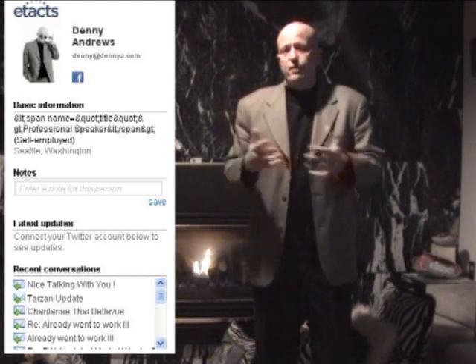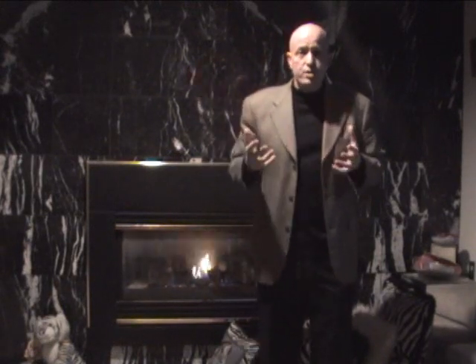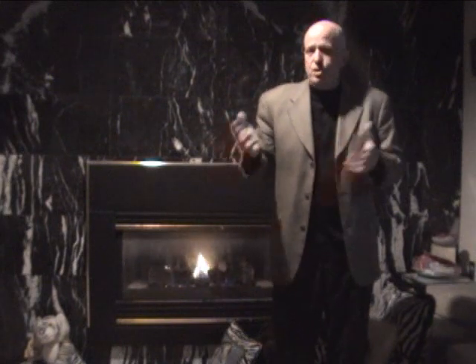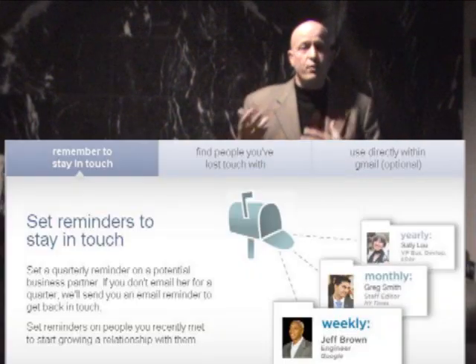So you can see from all the different screenshots that I uploaded here all the different ways that you can use this. You can use it purely as a web-based tool, or if you're using Gmail, you can actually just do the Gmail plugin and then it'll be part of your Gmail from then on whenever you open it.